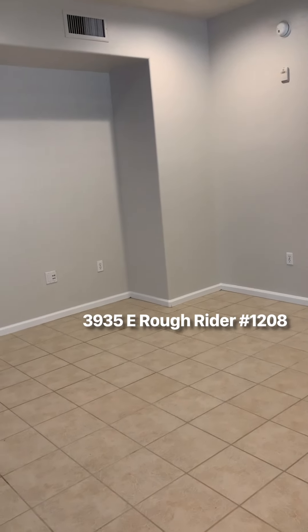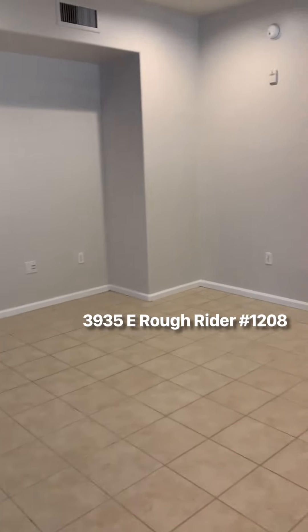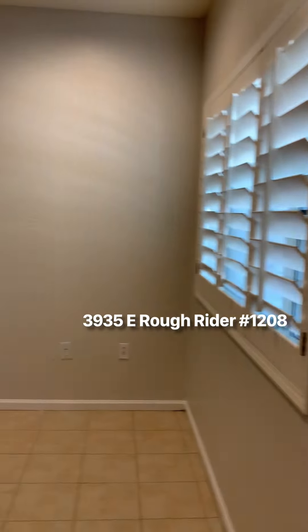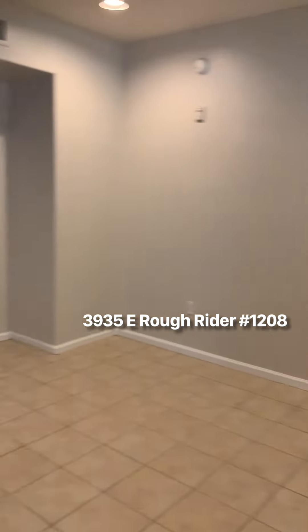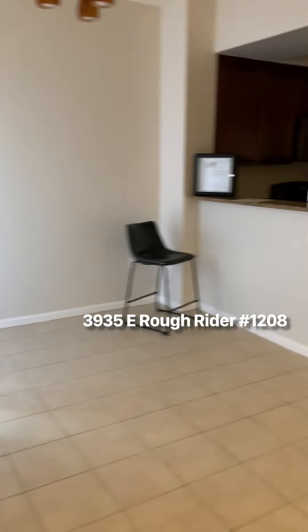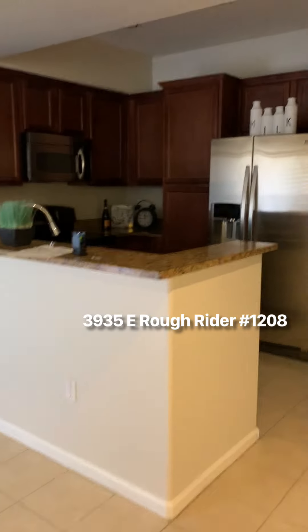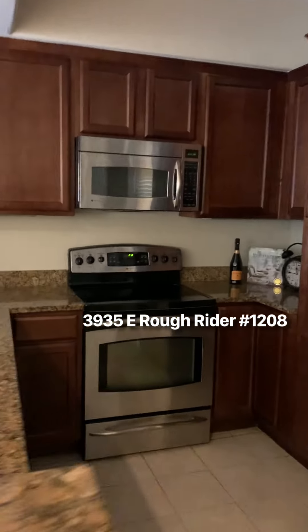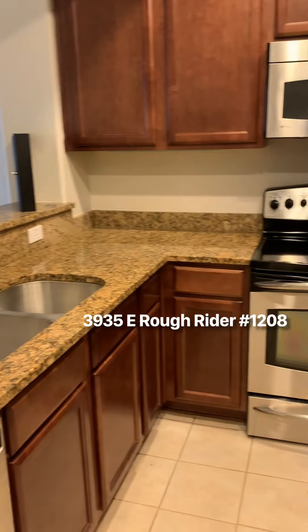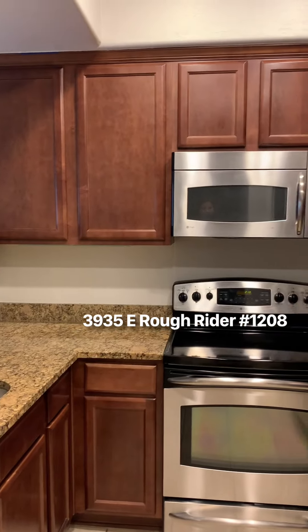This is 3935 East Rough Rider, unit 1208. Coming in from the front door, there's a little family room area with an eat-in kitchen. The kitchen has granite countertops and stainless steel appliances.